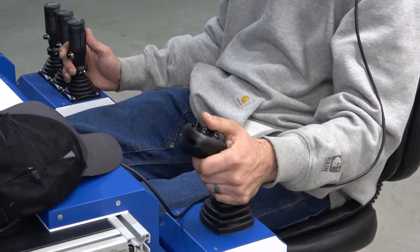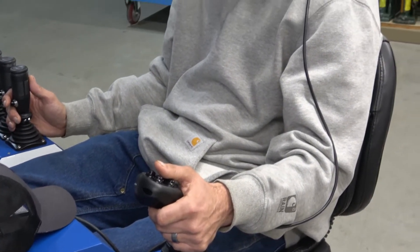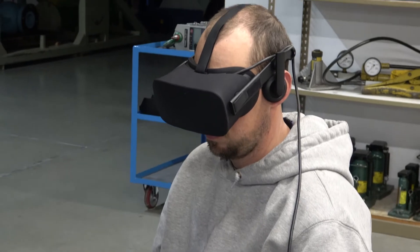Simply sync up the Lattice Boom controller pods to start learning basic functions, controls, and operating techniques as though you are training on the actual equipment.